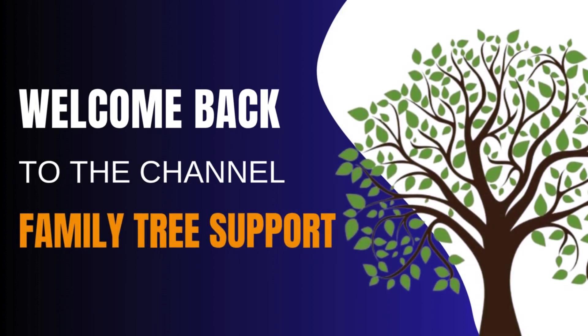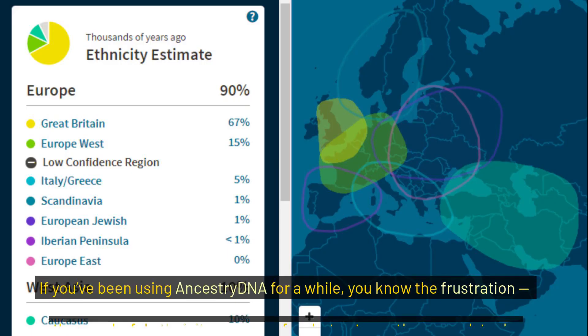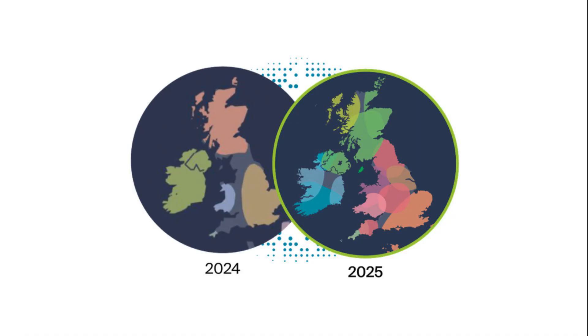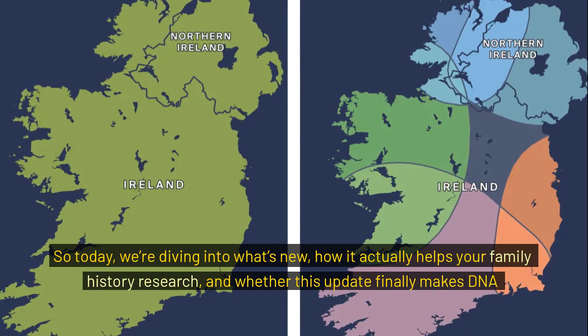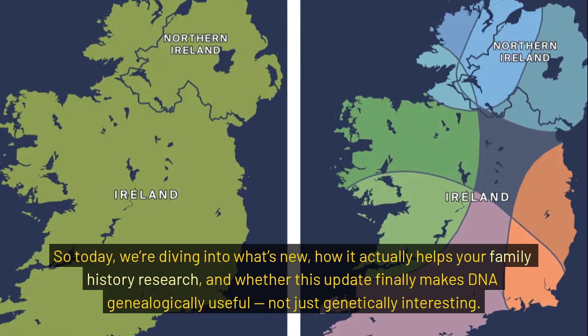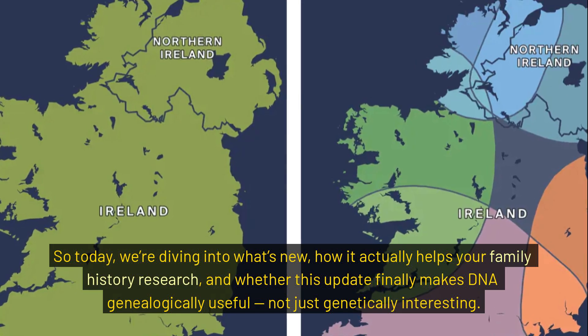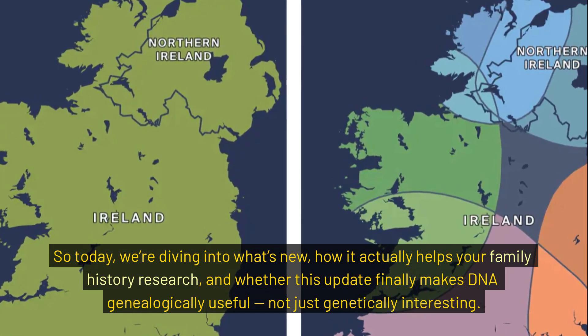Hey everyone, welcome back to the channel. If you've been using AncestryDNA for a while, you know the frustration — those colorful ethnicity maps are fun but not exactly research tools. Well, that might be changing. Ancestry's 2025 DNA update just rolled out and it's making waves among genealogists for all the right reasons. Today we're diving into what's new, how it actually helps your family history research, and whether this update finally makes DNA genealogically useful, not just genetically interesting.